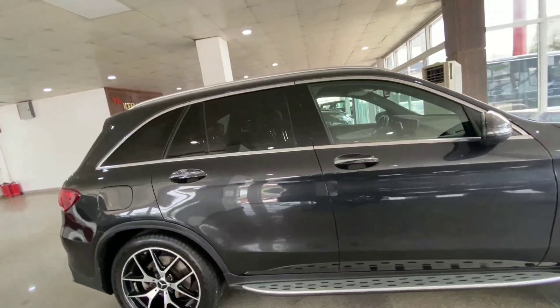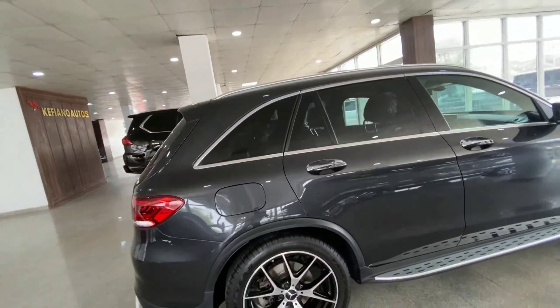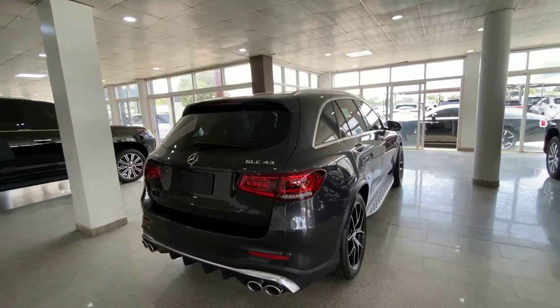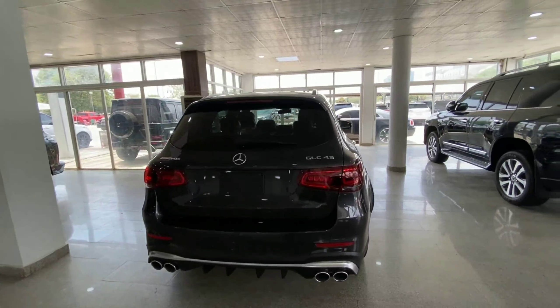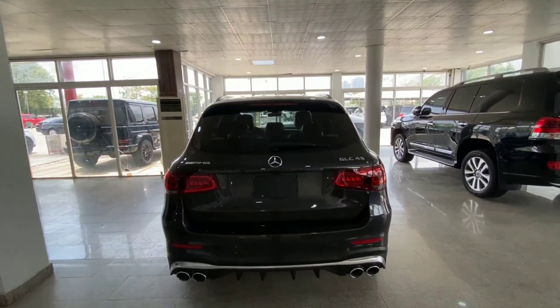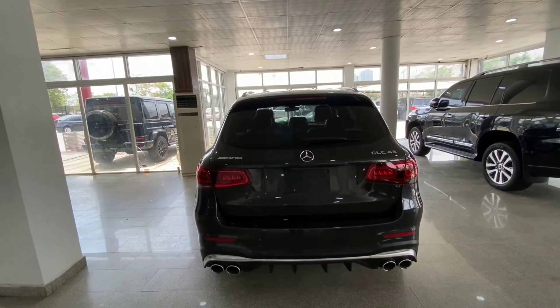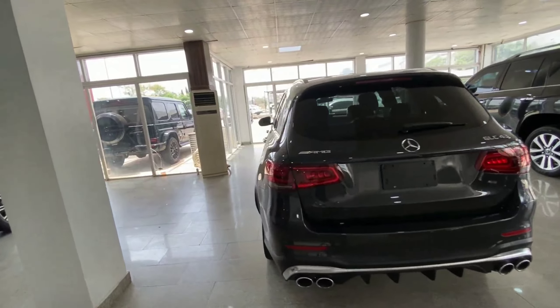This is the 4MATIC, meaning it is an all-wheel drive vehicle sending power to all four wheels. It has running boards to make getting in easier. This compact SUV seats up to five passengers comfortably and comes with quad exhaust pipes.